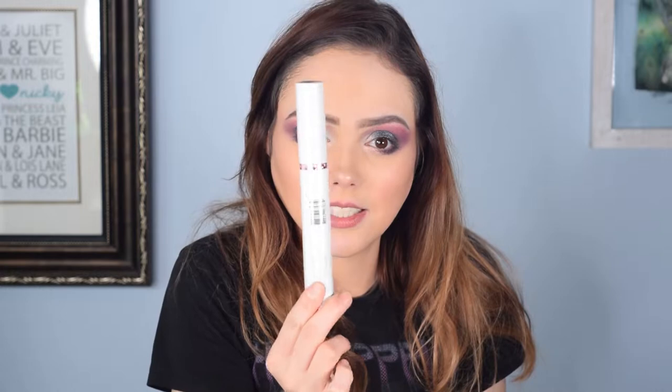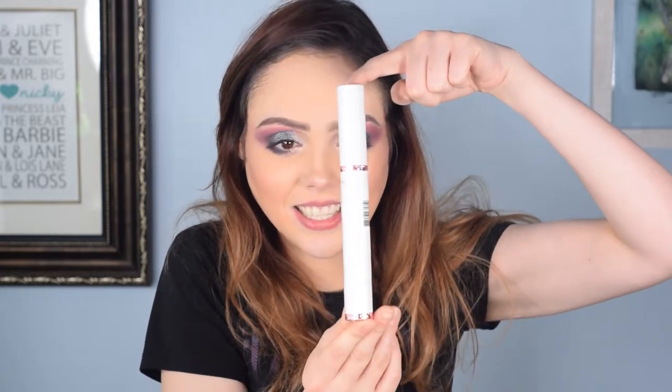First of all, let's talk about this — do you see how big that is? It's like a foot long. I don't know what it is — it's from the brand 1520. I think it's a mascara, that's what it looks like, but I gotta open it.